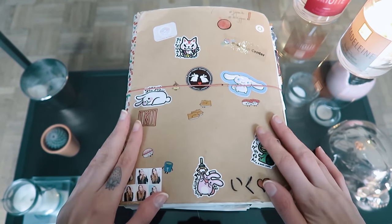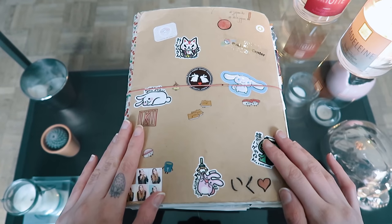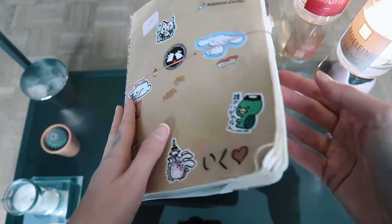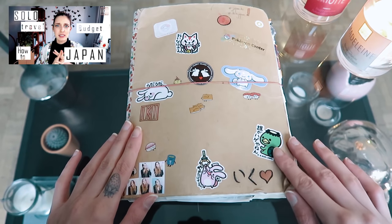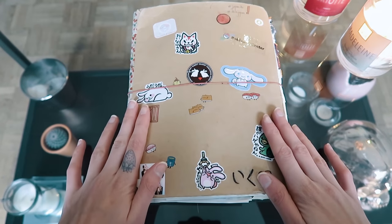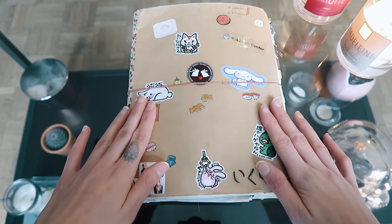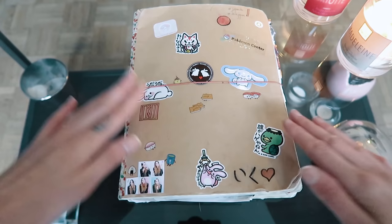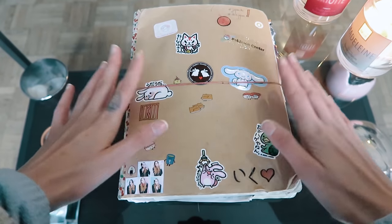Hello everybody, it's Len here. Today I'm not going to do a talking head video — I'm going to take you through my little travel journal. If you've seen the 'how I plan my solo trip to Japan on a budget' video, you know I had a journal where I wrote everything down from when I was preparing: all the brainstorming, all the ideas, all the activities, put into areas and categories.